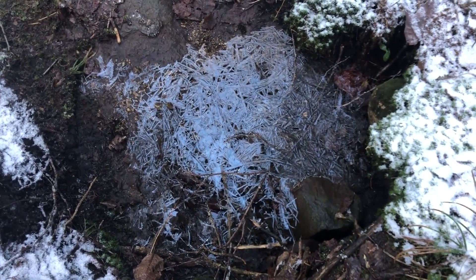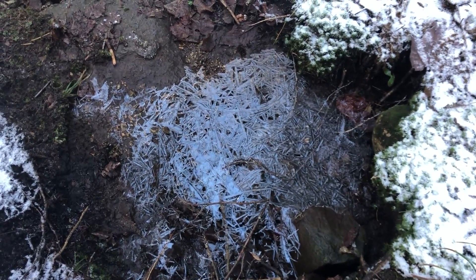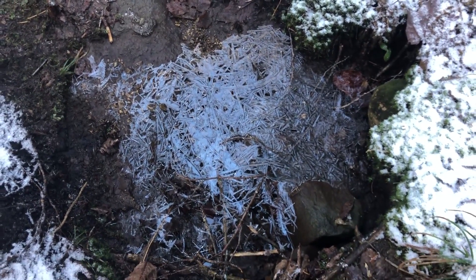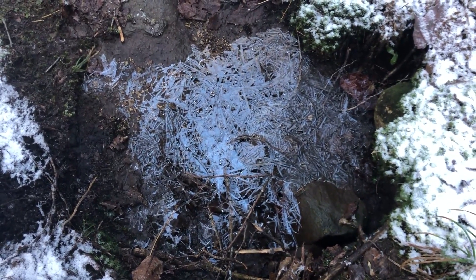Look at this cool patch of ice. It's all crystallized. You can see the little strands — glaze. I don't know how I missed that on the way up.